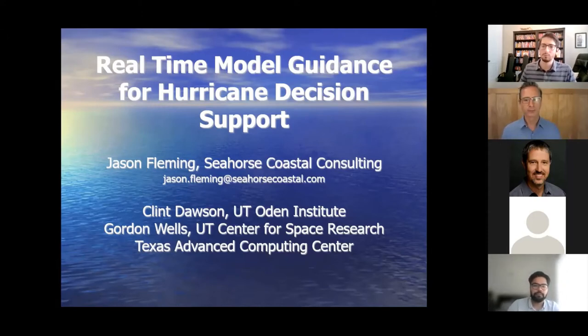I'm going to be talking about real-time model guidance for hurricane decision support. I'll start off talking about what we do, then discuss the ADCIRC model and what it consists of, and then give our origin story and talk about experiences we've had providing decision support for decisions that have to be made during hurricanes.